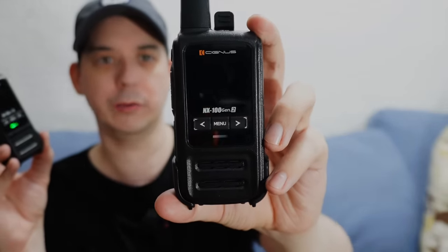Good morning, everyone. Today we're going to talk about the Cygnus NX100 Gen 2. These radios have unlimited range. It can connect Quezon City to Makati, to Davao, to Jensan, even to other countries — Germany, Japan, all across Europe, worldwide.